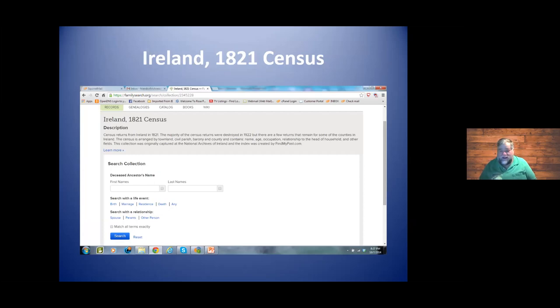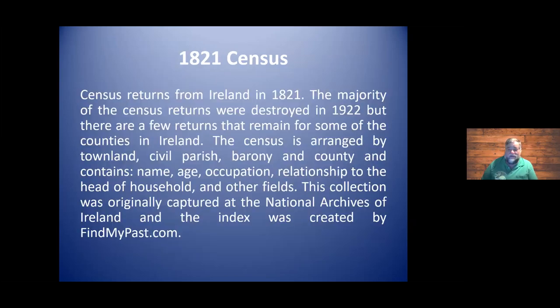Going way back to 1821, flipping through several screens quickly — lots of information. What we're really looking for, always in Ireland in particular, is the townland and the civil parish. You know what happened when the Irish came to America: they showed up in Boston or New York, somebody sitting on the dock with a clipboard wrote down their name, asked where they were from, they said 'Ireland,' and that's all they recorded. What we want to know is the county and ideally what townland they came from.